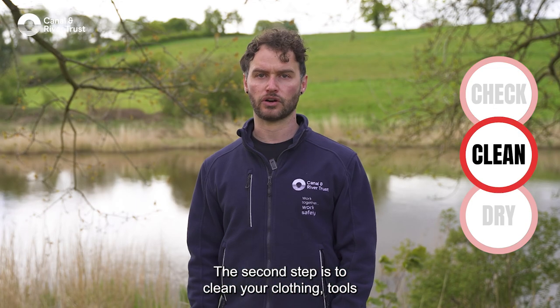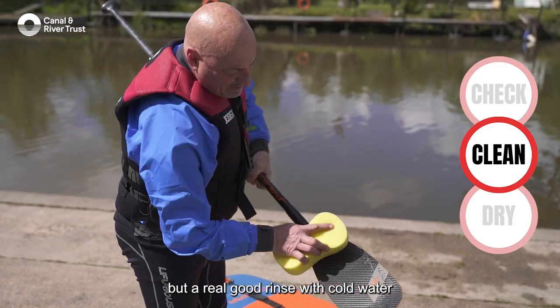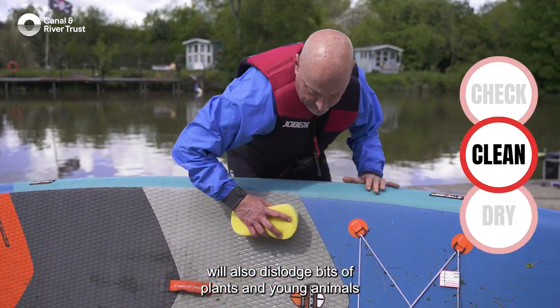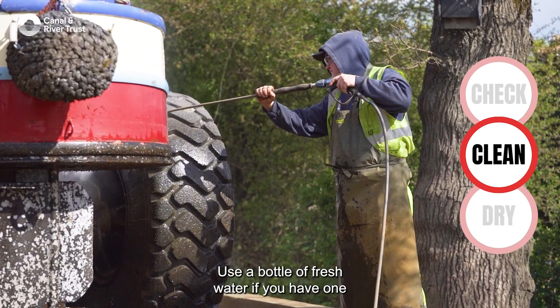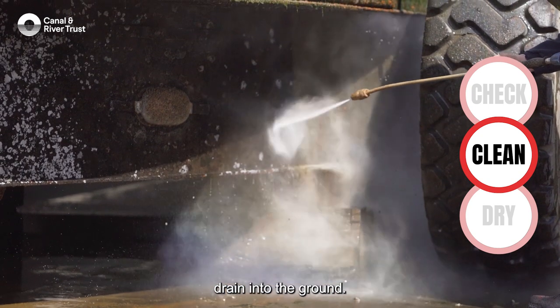The second step is to clean your clothing, tools or equipment. Ideally use hot water, but a really good rinse with cold water will also dislodge bits of plants and young animals that you cannot see. Use a bottle of fresh water if you have one, or wash things down with a hose. Try to do it on a surface where the water can drain into the ground.